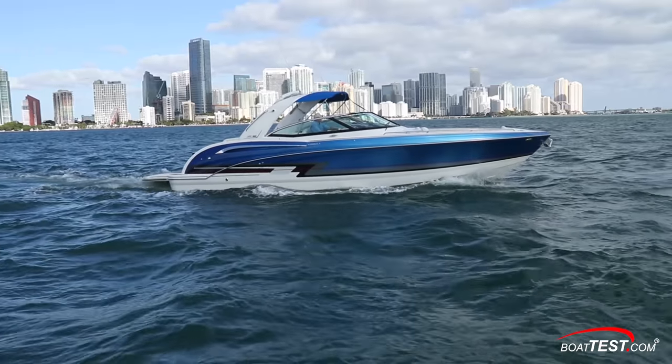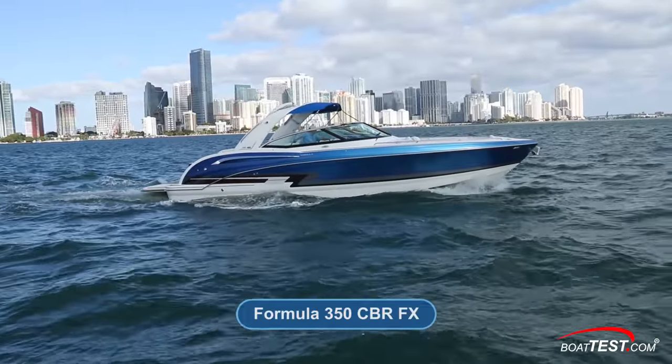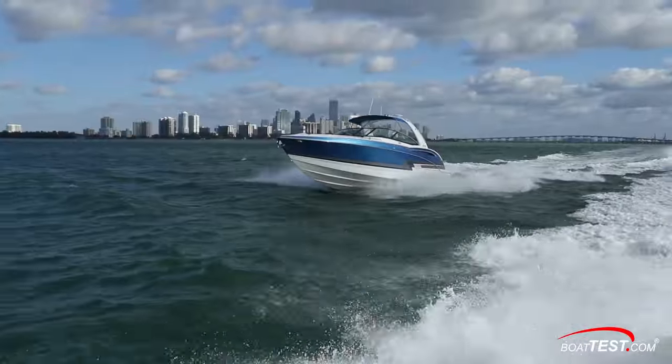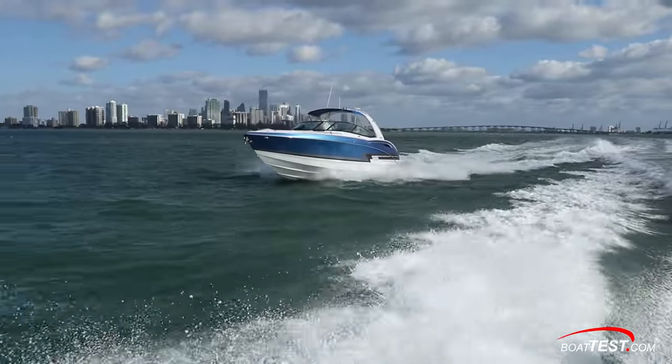All right, well Jessica, let's get out on the water and see if we can validate those points. We tested the OneDrive system in a Formula Boats 350 CBR — this is the upscale FX version — a perfect platform for what should be a smooth operation system.